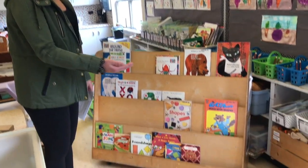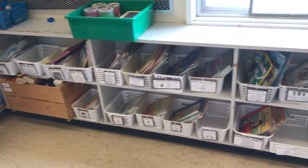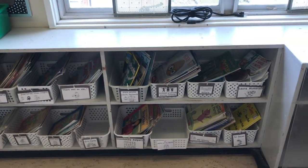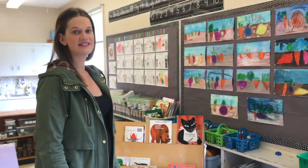Over here we have a book area — normally there are more books in there — where we would be focusing on a special author of the month or different themes or inquiries, as well as several baskets with books around different subject areas.